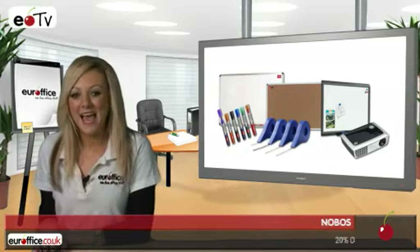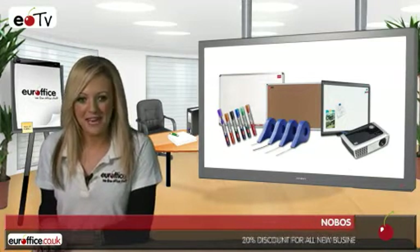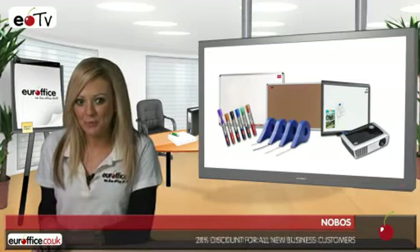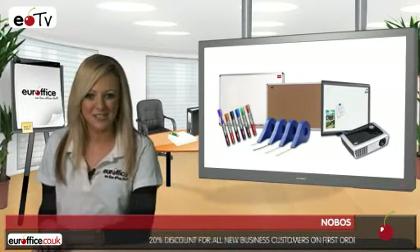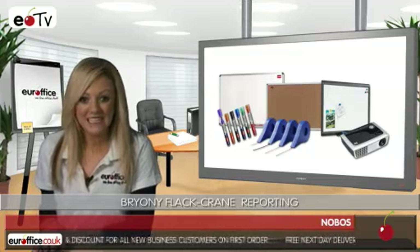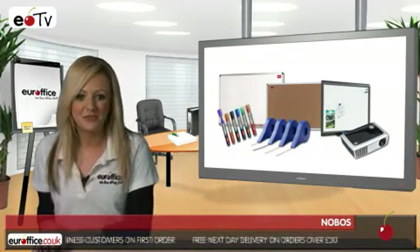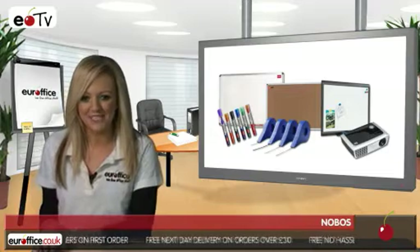Nobo is a familiar name to anyone who works in an office or educational environment. The company name Nobo comes from Noticeboards, which is a range of products Nobo is best known for. The Nobo brand is practically synonymous with whiteboards, and here at Eurooffice we have a wide range of these products to suit all needs.